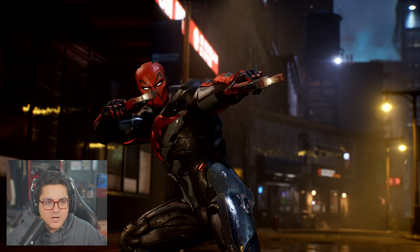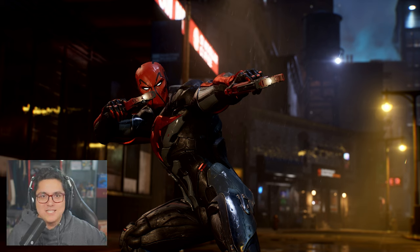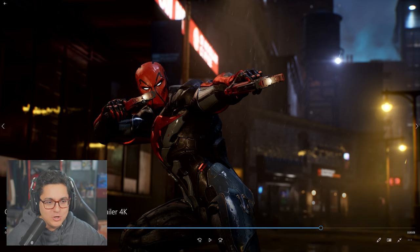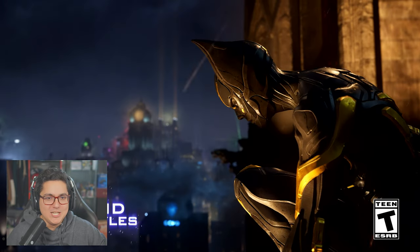This is the Batman Beyond suit for Red Hood. I know the person who was designing these Batman Beyond suits at WB Montreal — their pen was engulfed in flames when they were drawing these up, dude. Because my goodness, do they look good.